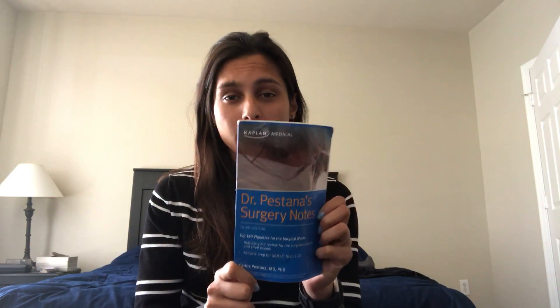Try to study whenever you can on downtime, because your days are so long — I would have days where I was at the hospital from 4 a.m. to 7 p.m. Whenever you have downtime, just study. A book people really like is Pestana's — it's about 180 questions, fits in your scrub pocket, and whenever I had downtime I would just do the questions. It's definitely not sufficient for the shelf, but it can be helpful.